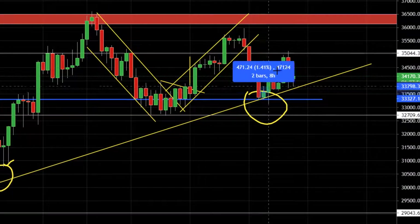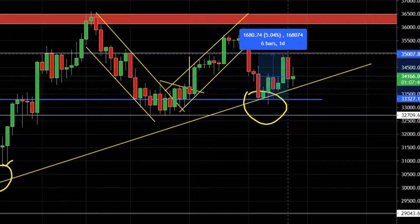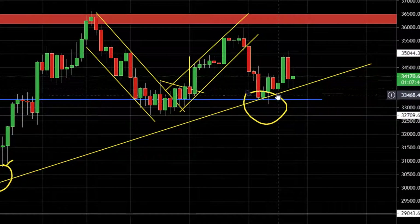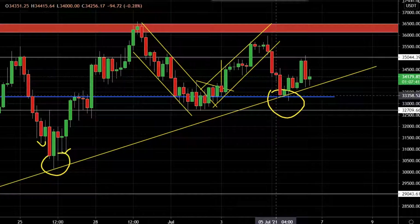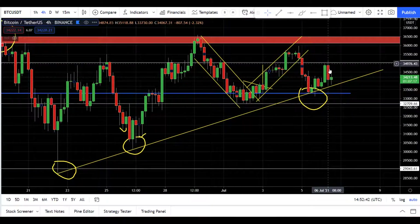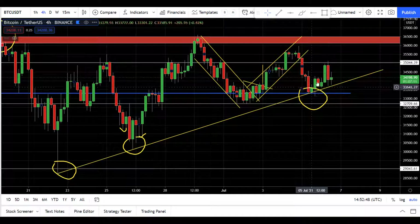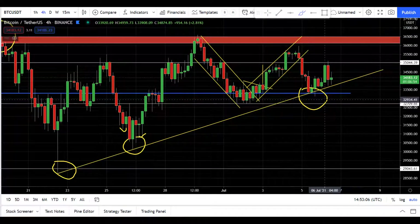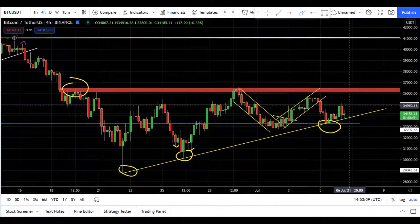What a wild Bitcoin move today. Bitcoin price went up exactly from the level that we identified yesterday in our video and went up almost five percent. Now it has lost half of its gains and seems like it is trading in a range. In today's video I'm going to show you one bearish scenario and one bullish scenario.